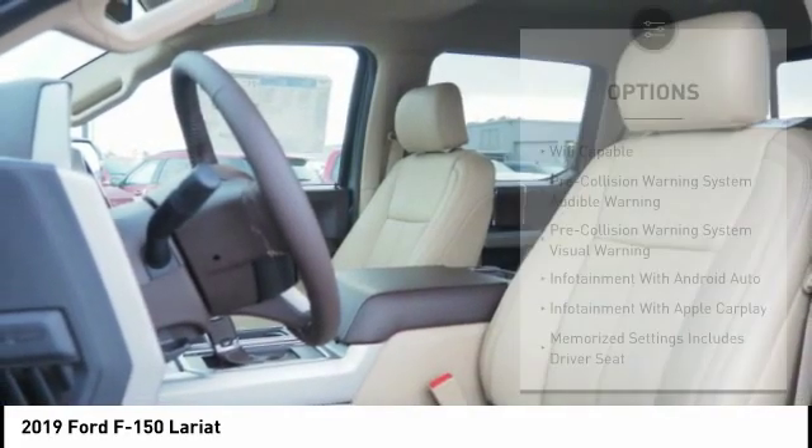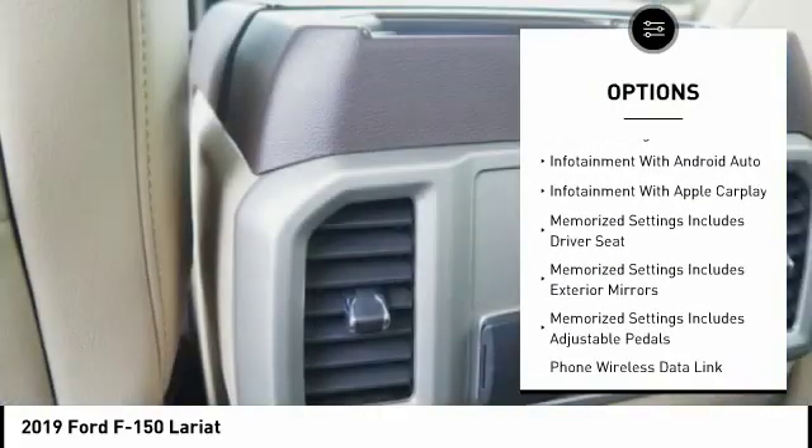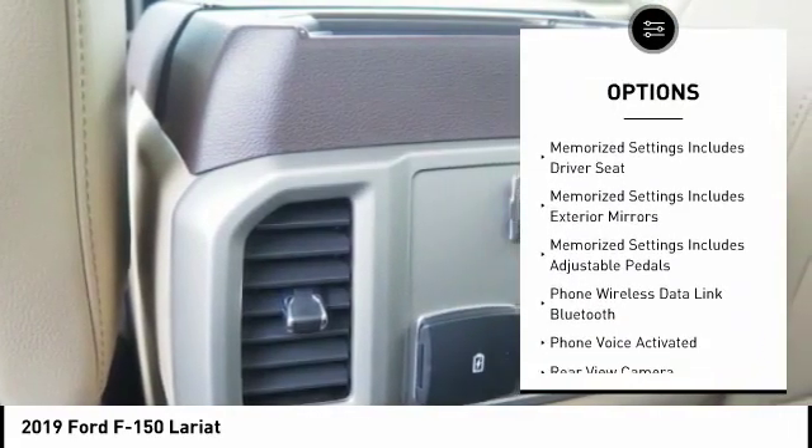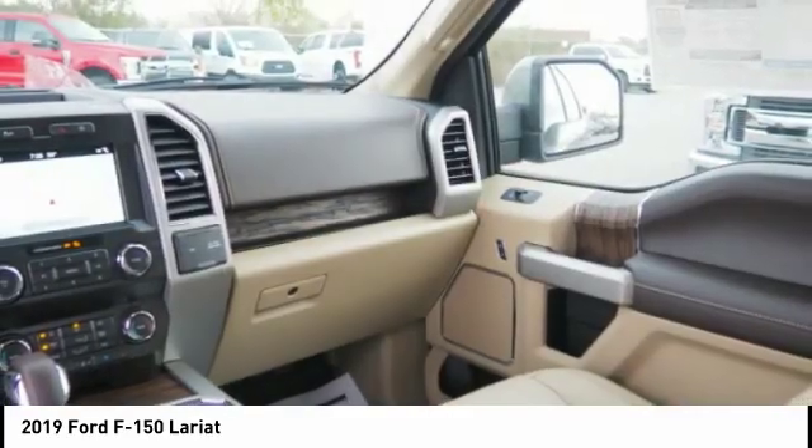Here are some of this vehicle's great options: autonomous braking, remote engine start, leather trim seats, keyless entry, stability control, traction control, cruise control, fog lights, compass, power brakes.